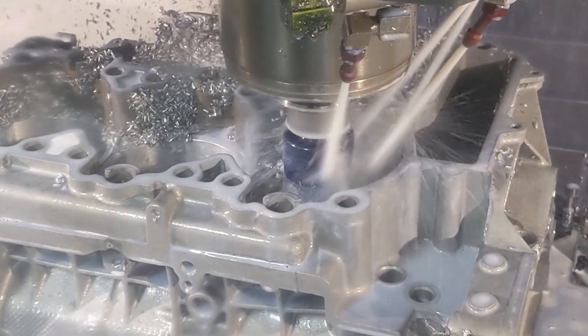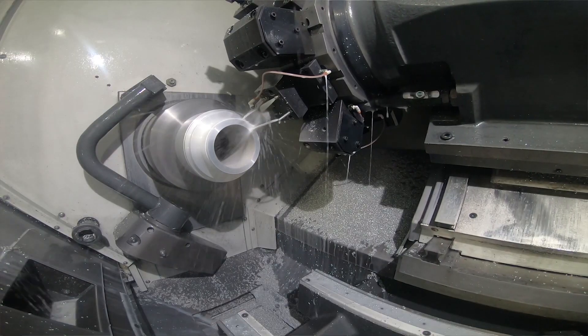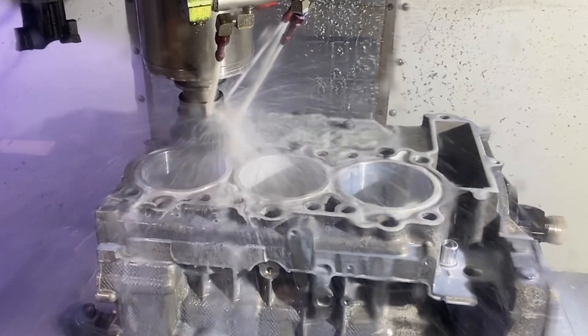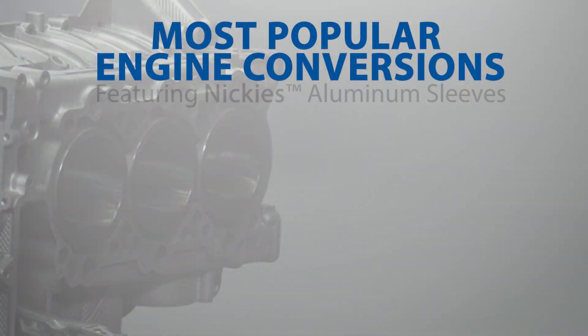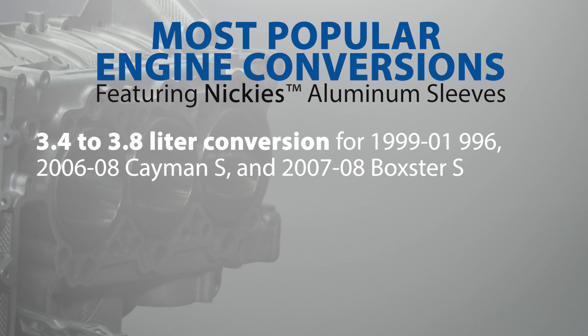Porsche engine conversions featuring oversized Nikkei's allow for increased displacement while fixing all known issues with the factory Porsche Lokasil cylinders. The most popular Porsche engine conversions featuring Nikkei's aluminum Nikasil cylinder sleeves and liners include a 3.4 to 3.8 liter conversion